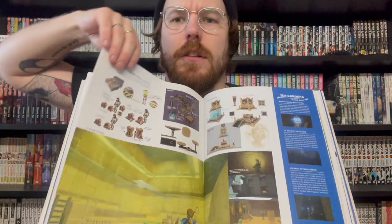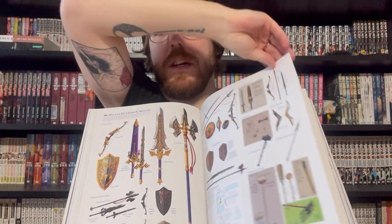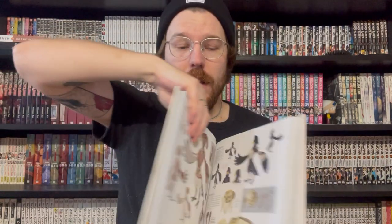First up is the Zelda Breath of the Wild: Creating a Champion. I don't know that this would be considered an art book by everyone, but I certainly do. There's tons of concept art and tons of cool stuff in here — character designs, background designs, and weapon designs, and that's all you really need. I really like this art book. This is one of my favorite games of all time, possibly my favorite game of all time.